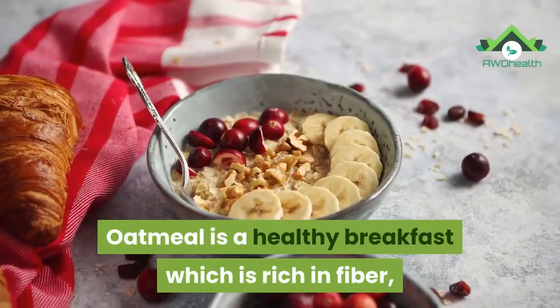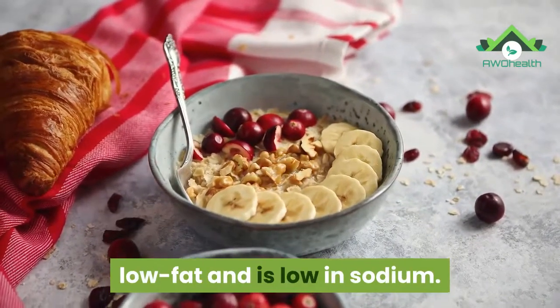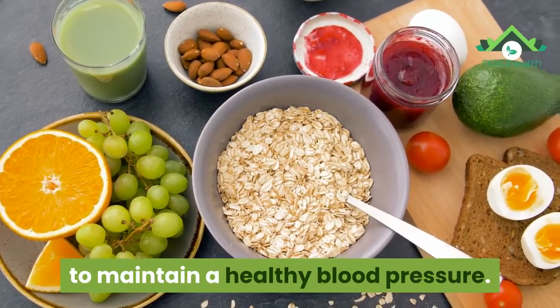2. Oatmeal. Oatmeal is a healthy breakfast which is rich in fiber, low fat, and low in sodium. Including oatmeal in your diet may help to maintain a healthy blood pressure.